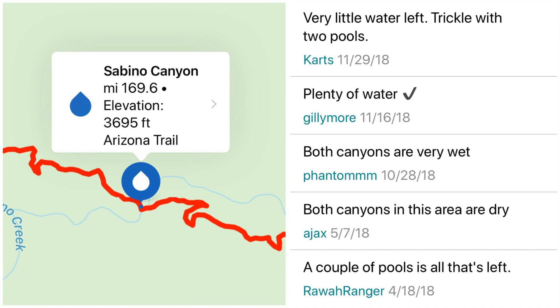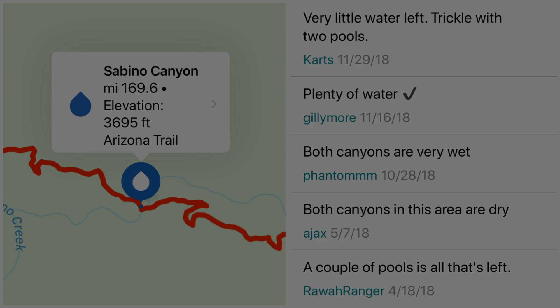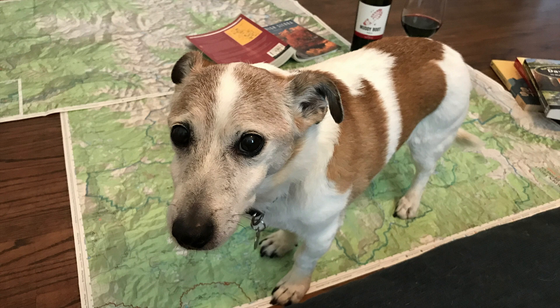One of the best features is up-to-date crowdsourced information, especially regarding water sources. That said, route planning and navigation are still super important skills to have.